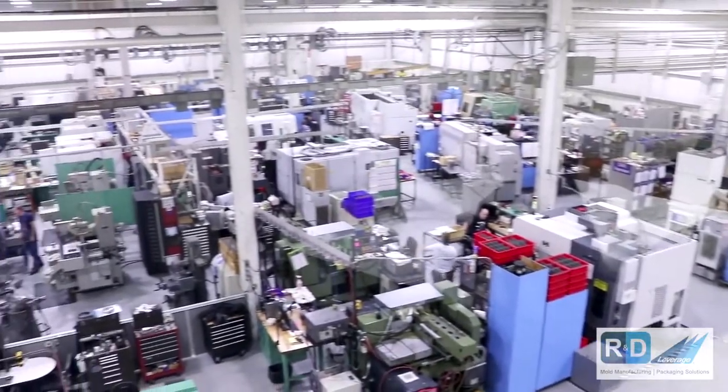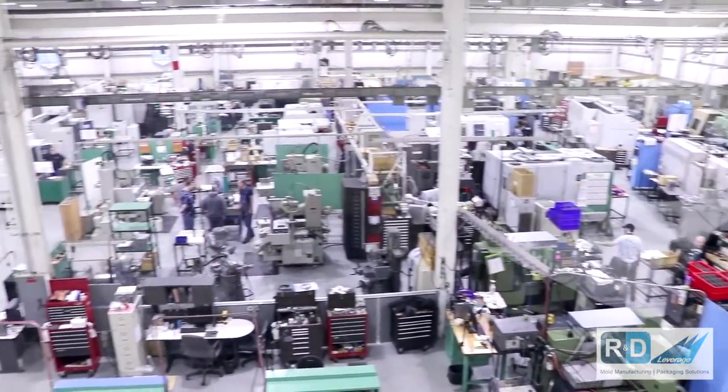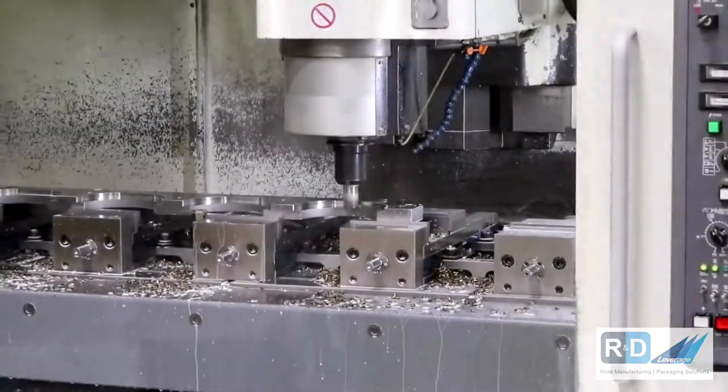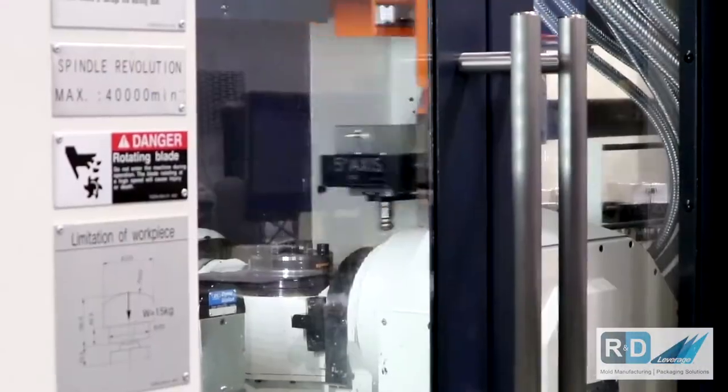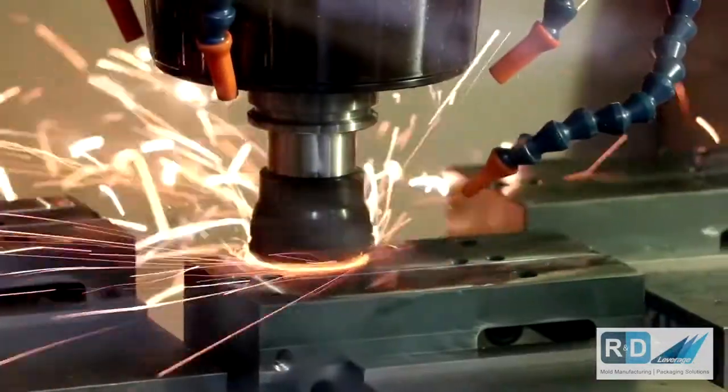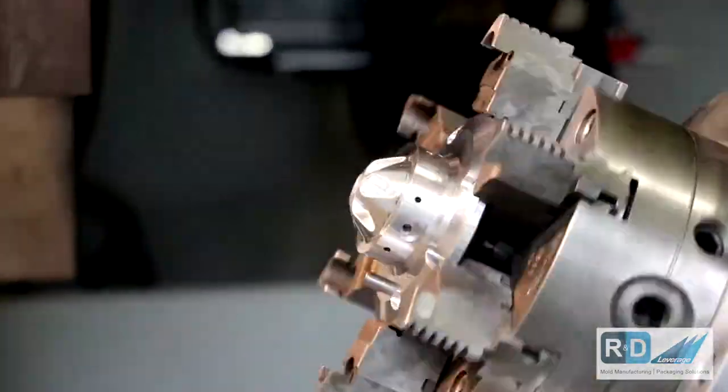R&D is a world-class provider of injection stretch blow molds. We have two locations globally — one in the USA in Kansas City, and one in Nottinghamshire in the UK. We serve converter customers globally, supporting with product evaluation, unit tools, prototypes, right through to production tools. We are truly a world-class provider of injection stretch blow molds.